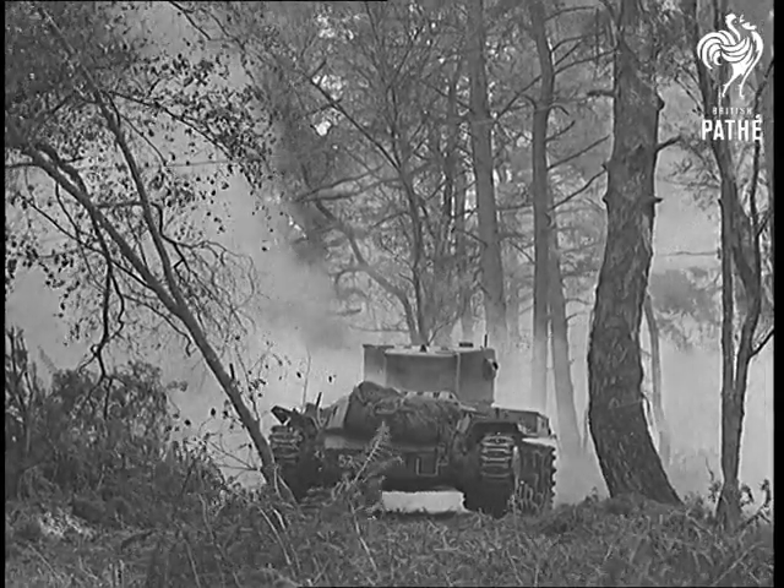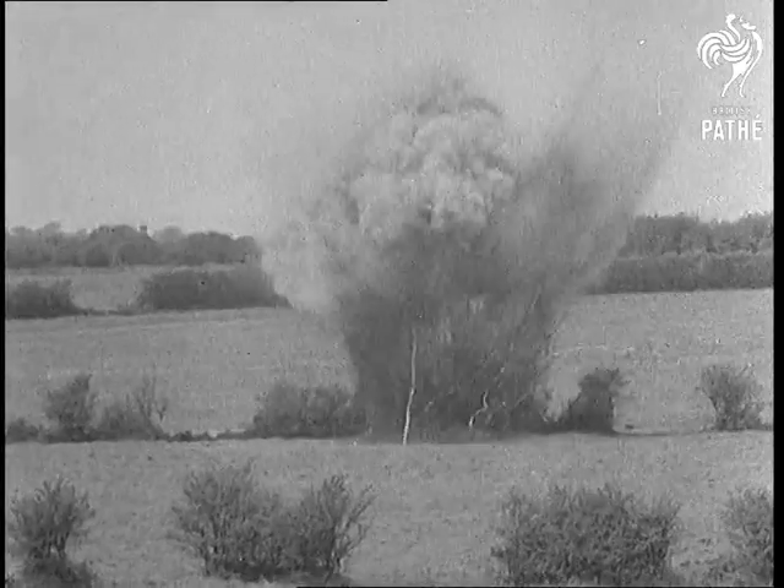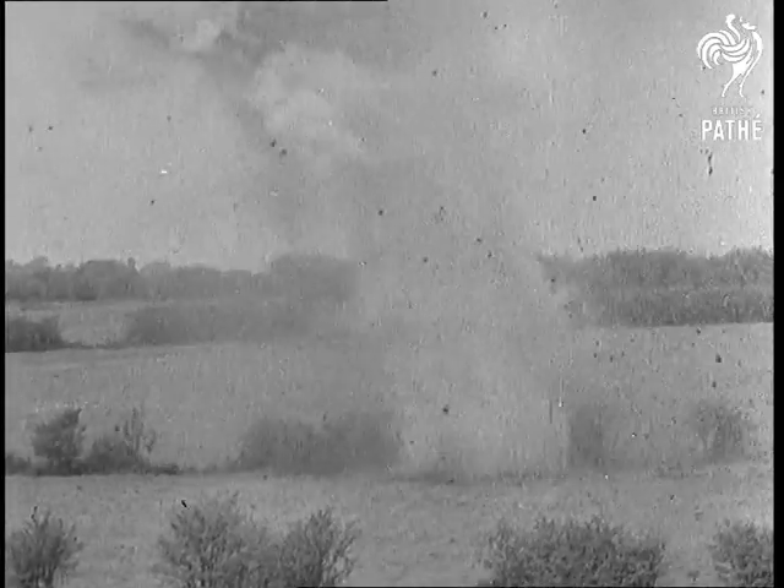What these tanks are doing during exercises, their counterparts from the same factories are doing on the battlefronts of Russia. Mock bombing attacks from the air add a further realistic touch, as anti-tank weapons of all kinds are brought into action.